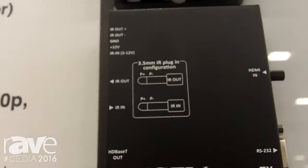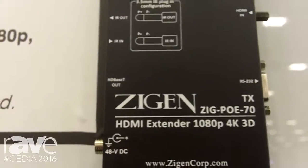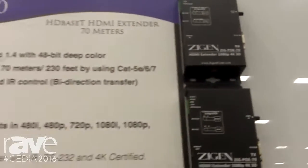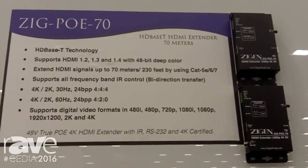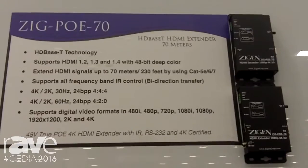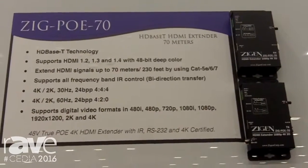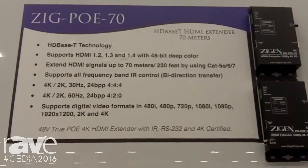It uses full band IR as well as full duplexing RS232, and can deliver 4K30 at 4:4:4 or 4K60 at 4:2:0. With the POE, it sends everything right from the transmit side, making it a remarkable piece that is a winner every single time.